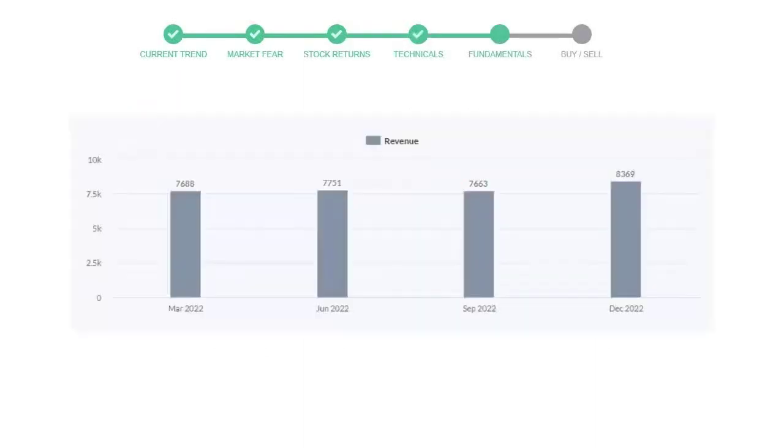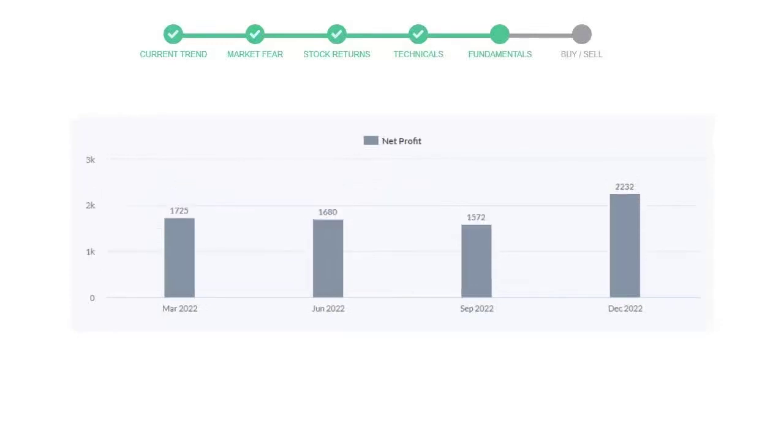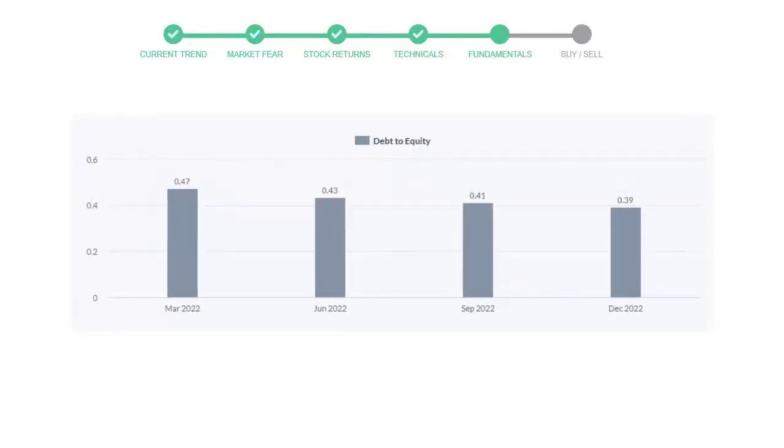Let's have a quick glance at fundamentals. The recent quarterly revenue of Danaher is $8,369 million. The profits are $2,232 million, and the current equity to debt number is 0.39.